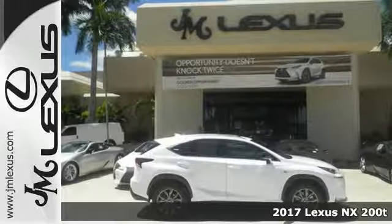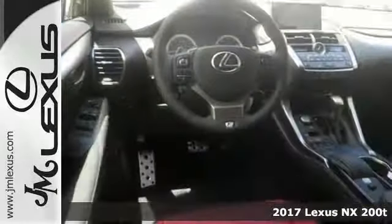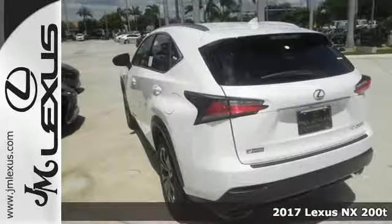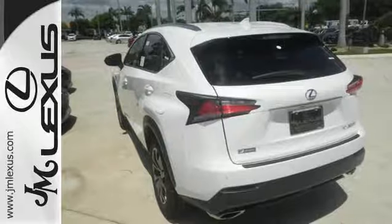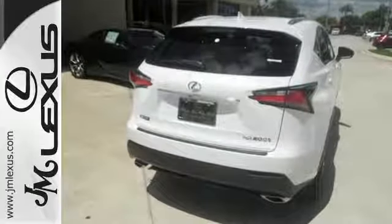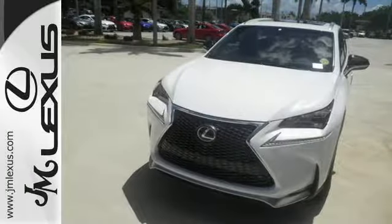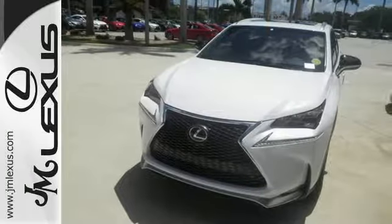Here's a 2017 Lexus NX. From the exterior's dramatic character lines to the interior's striking level of detail, the NX is the luxury crossover designed to take your breath away. Smart access with push-button start, dual-zone climate control, and drive mode select give you convenience and personalization.